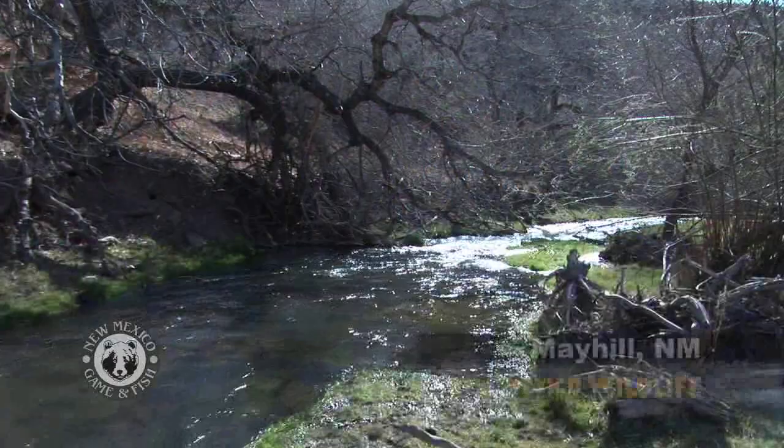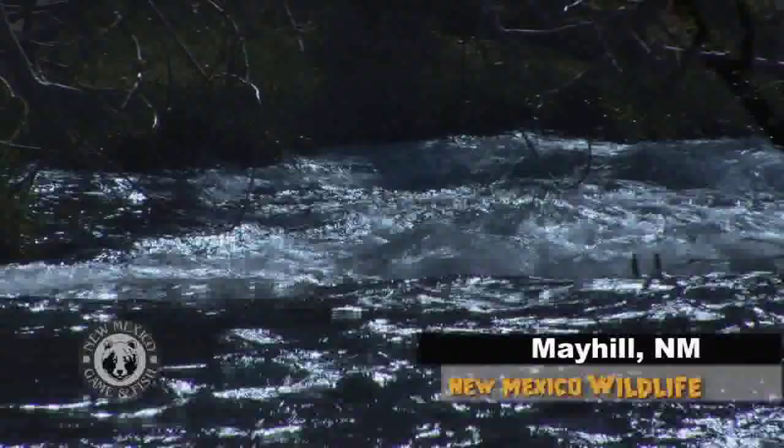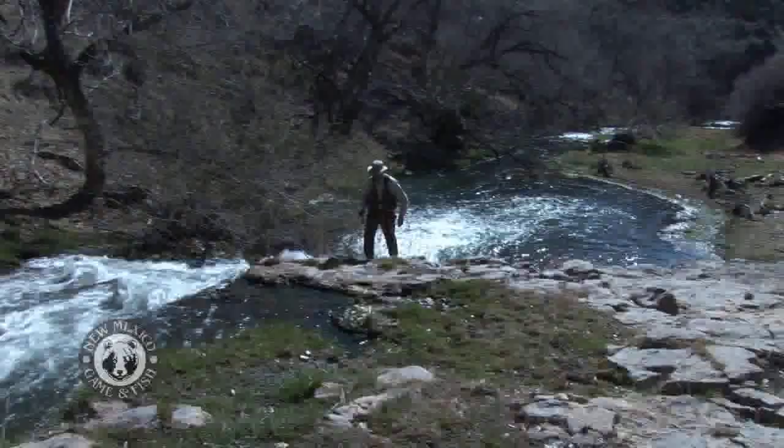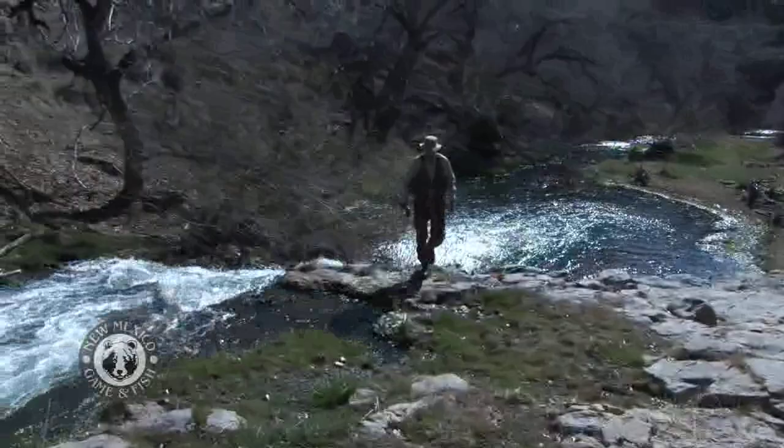From dust, dirt, and stone springs forth water. Water is a rare and coveted natural resource here in southern New Mexico. Oftentimes it's hard for people to imagine that we have this kind of water, this volume of water, and this quality of water. It's truly a unique fishery where it's not supposed to be.